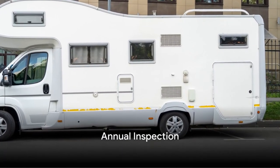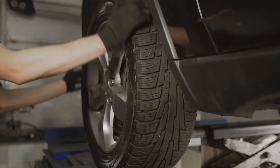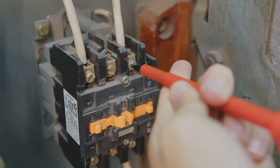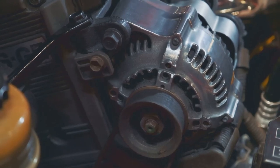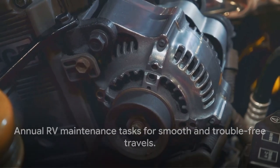Once a year, it's time for a detailed inspection. Change the oil and oil filter, check the suspension and alignment, inspect the brakes and brake pads, carry out an electrical system check, inspect the water and sewer system, and don't forget about the generator. These annual tasks ensure your RV keeps running smoothly, year after year.